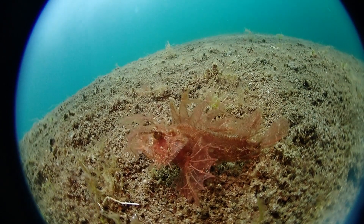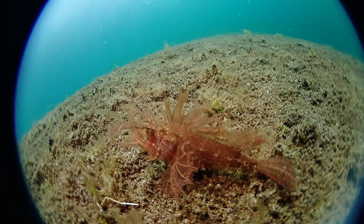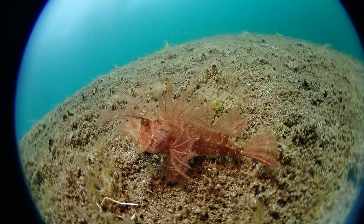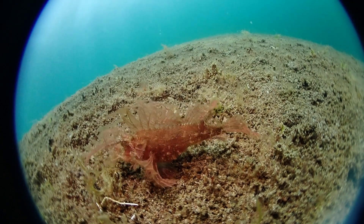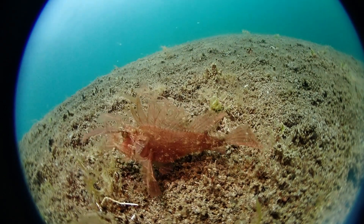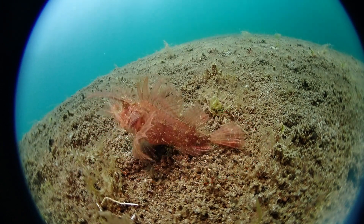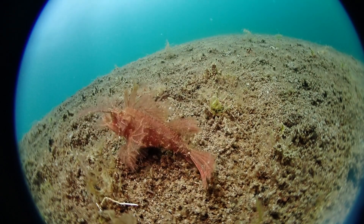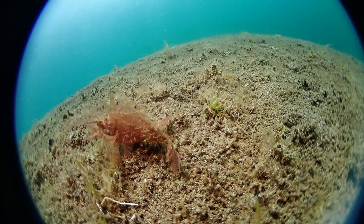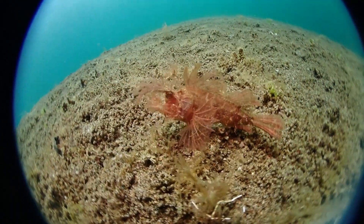This is a spectacular animal - an Ambon scorpionfish. Have you visually parsed what the fish is? It's this reddish creature in the middle, now moving to the left, and it looks like a ball of algae. That is very much on purpose. The Ambon scorpionfish is really a master of camouflage.